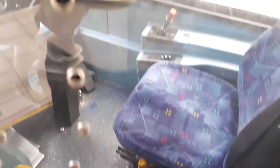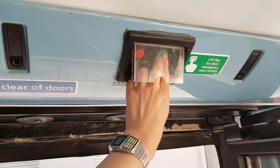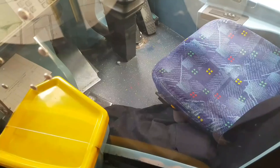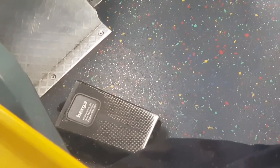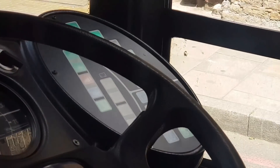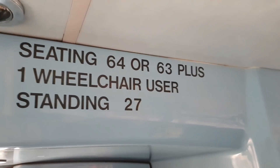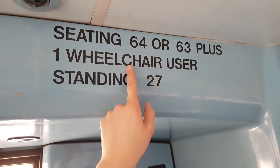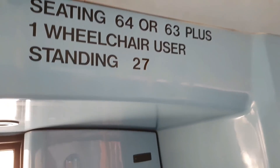This is a lovely bus. I do like these Enviros because there's plenty of cab space and they're very simple and basic to drive. Another great thing is we've actually got a foot pedal to open and close the door — we've already got buttons for that too, so this is just an extra feature, which is quite nice. This bus seats 64, or 63 if there's a wheelchair user, standing 27, so it's a total of 91 altogether.